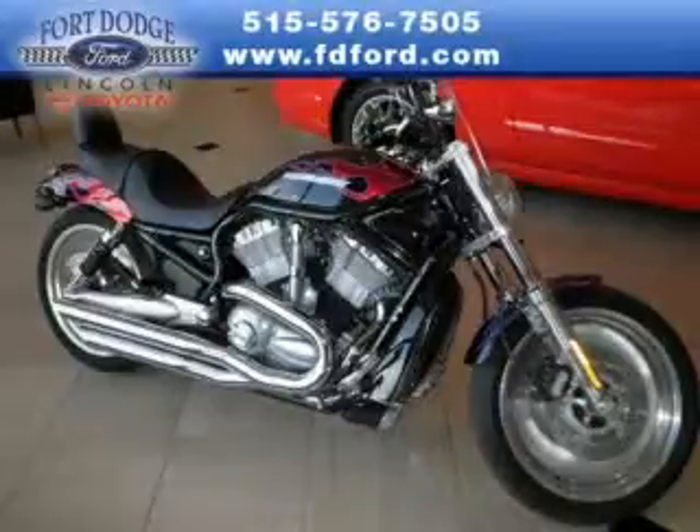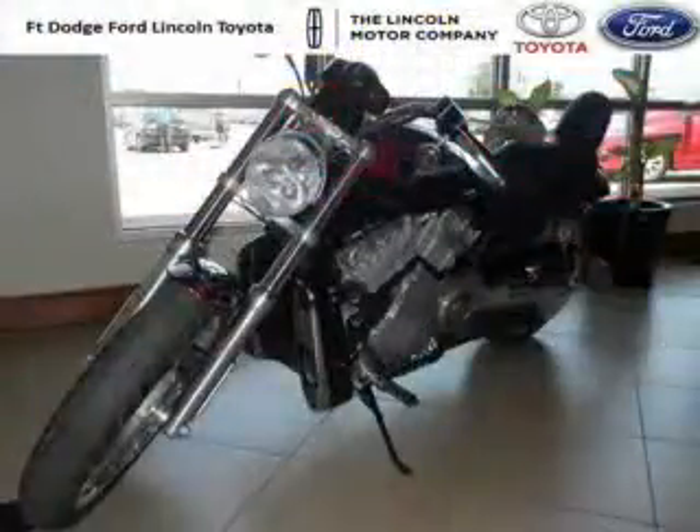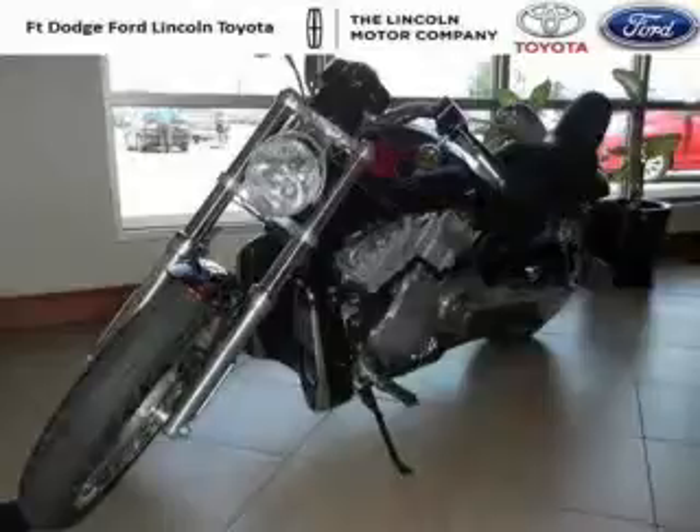Do you want to stretch your purchasing power? Well, take a look at this outstanding 2004 Harley Davidson motorcycle. This motorcycle would look so much better with you behind the wheel instead of sitting on our lot.